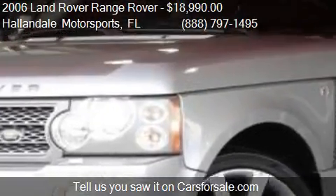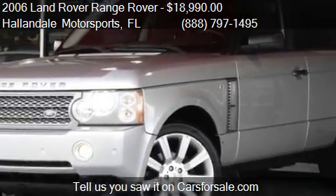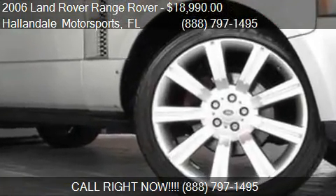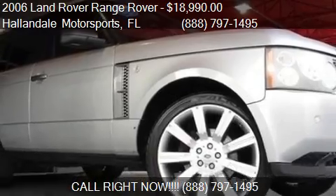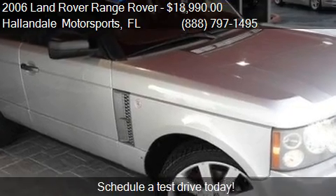Call us at 888-797-1495, or stop by our lot. Find us at 600 North Federal Highway in Hallandale Beach, Florida, on our website, or check us out on carsforsale.com.